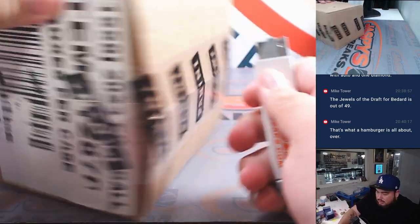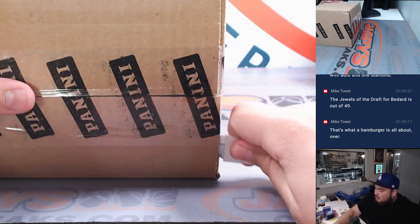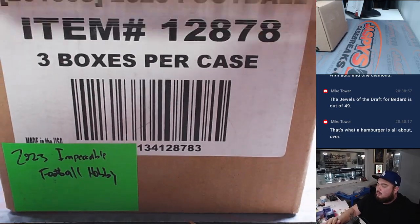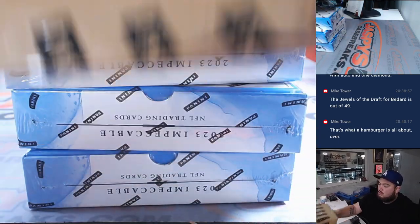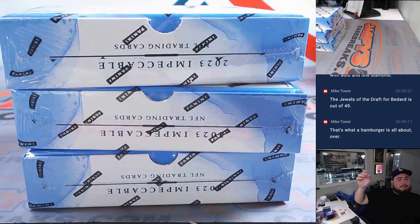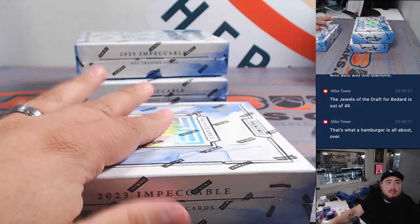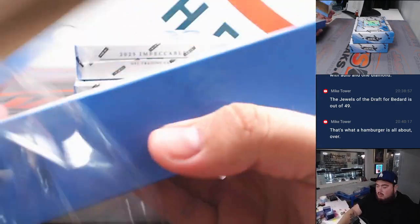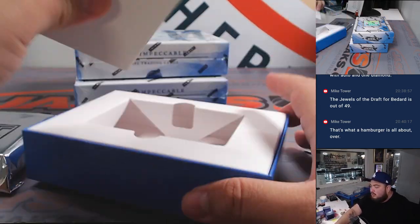Alright, so here we go, guys. This is Impeccable Football, 3 boxes here. Alright, just a bunch of blanks.